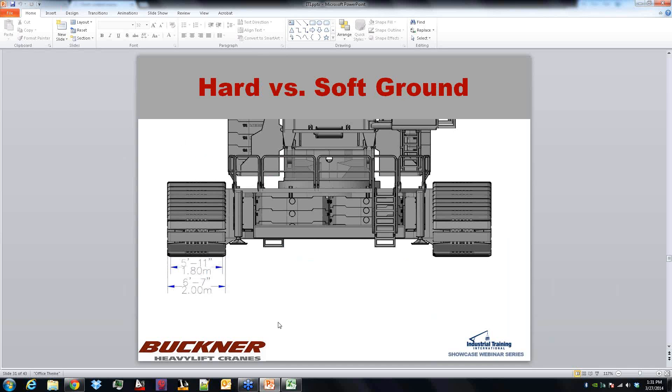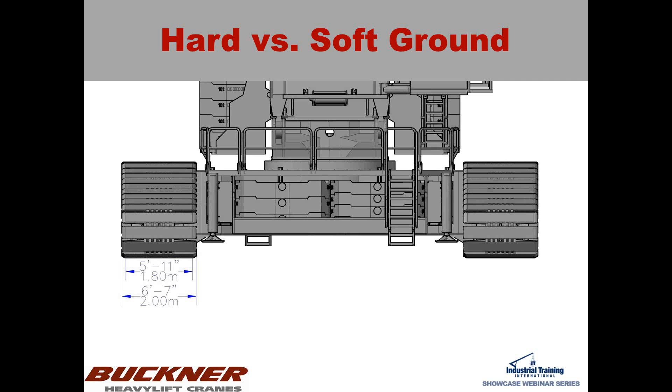Now getting beyond the calculators: this is something I see a lot that I have never had addressed — not once in a lift plan with a crawler crane has somebody asked me, are you using hard ground numbers or soft ground numbers? For experts who've been doing this a while, that's a no-brainer question, but I also don't see it specified in a lot of professional lift plans.